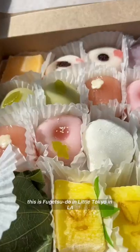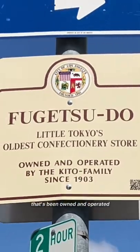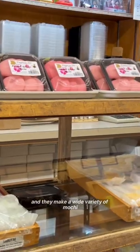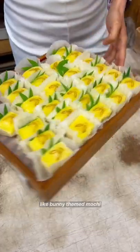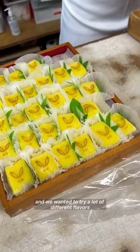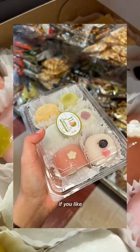This is Fugetsu-Do in Little Tokyo in LA, and it's the oldest confectionery that's been owned and operated by the Kito family since 1903. They make a wide variety of mochi and other pastries. We went on Easter and they had these bunny themed mochi. We wanted to try a lot of different flavors, so we got an assorted box of 20, but you can also get a small pack of 6, 8, or 10.